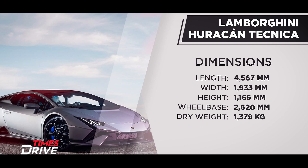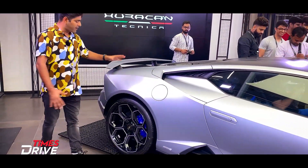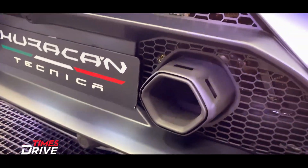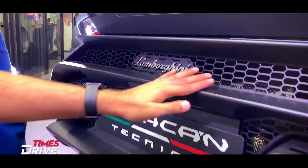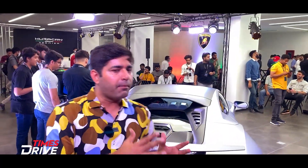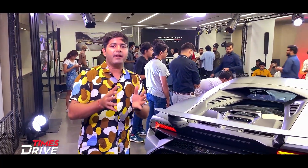The side profile follows Lamborghini's design language. The rear mount has changed a little bit, and the exhaust note has also changed — there is a video of the exhaust note on Times Drive Instagram. There is Lamborghini badging, improved downforce, and a fixed spoiler. Overall, this Lamborghini has changed compared to the EVO, RWD, and Huracan STO.